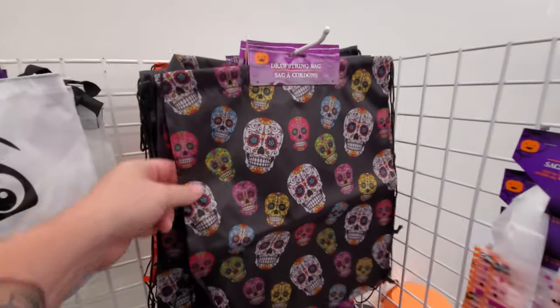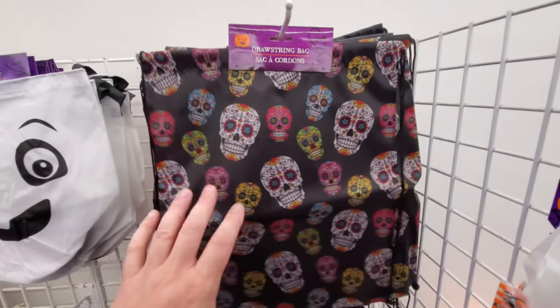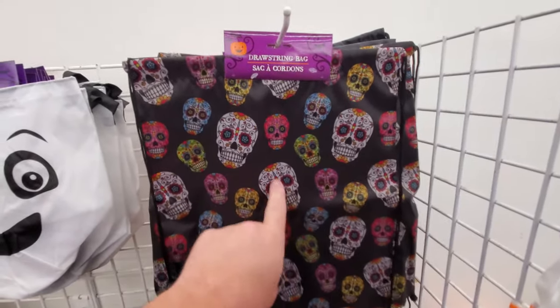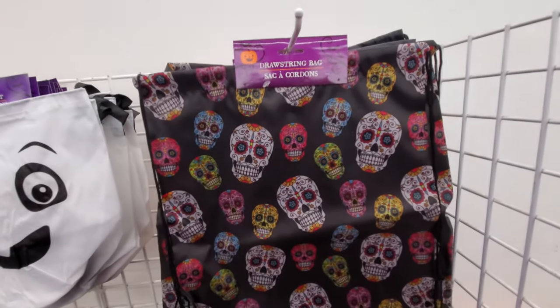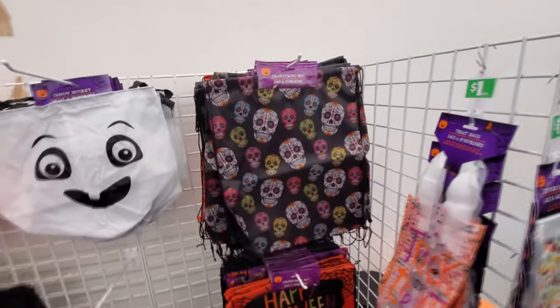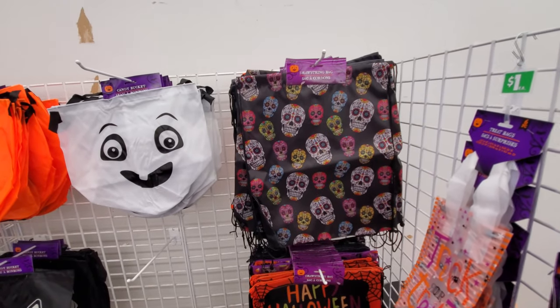This is like sugar skulls, or what's that called? Day of the Dead or something. I'm not sure — I don't quite understand that. So somebody tell me if you know. Is there something that separates sugar skulls from Day of the Dead? Teach me.